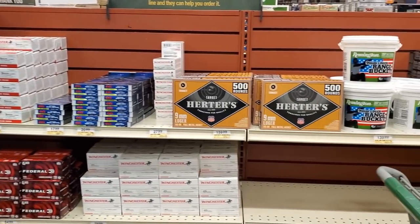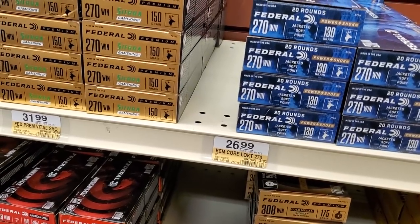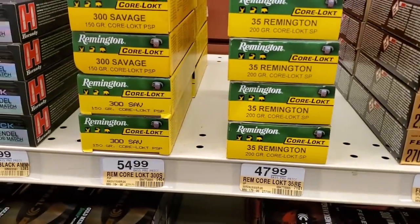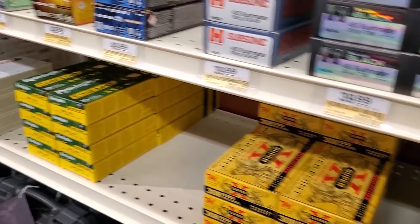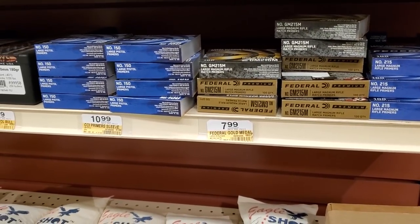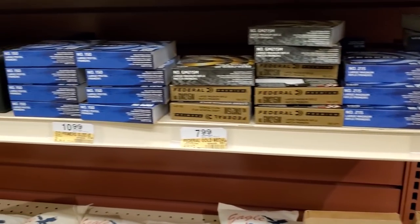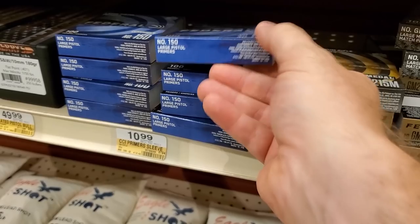Big shipment of 9mm here. Got a lot of 9mm — all these value packs and Herder's. That's the cheapest around — 500 rounds for $160. Got a lot of 270, 25-06, some 6.5 Grendel, a bunch of 450 Bushmaster. A lot of that 308 has been here a while. And then we've got more primers — large pistol primers, large magnum rifle primers. Those pistol primers are number 150, 100 primers for $11.